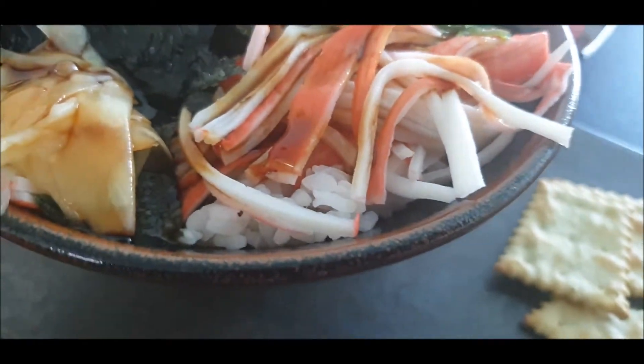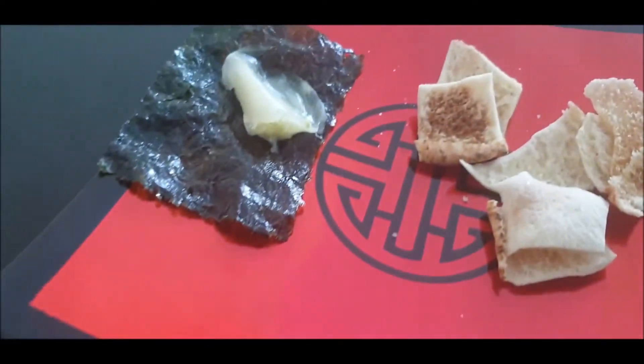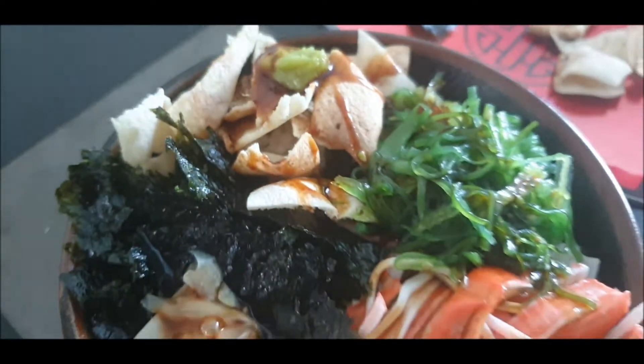If you have poke bowls, I will find them and I will eat them all! A Hawaiian dish that has its roots deeply rooted in Japanese cuisine — a poke bowl welcomes you all on today's episode of Tantalizing Test Bus.